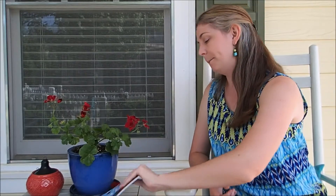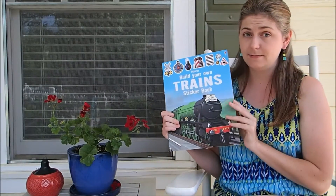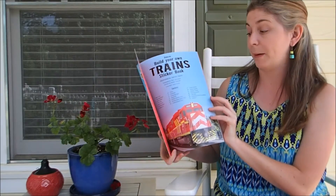Hey guys, I wanted to show you inside of our Build Your Own sticker books. We have a lot of options, so I'm just going to show you two today, so that way you kind of have an understanding of what the entire series may look like. Build your own trains and build your own spaceships. There are a ton of these and they're all going to be a similar type of format.